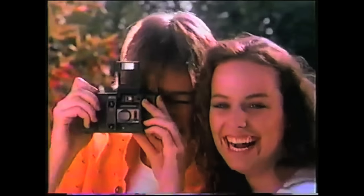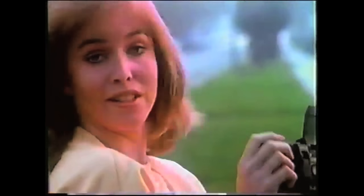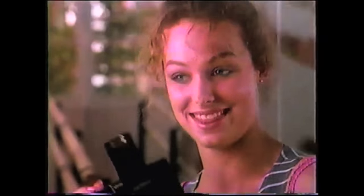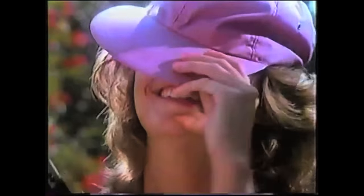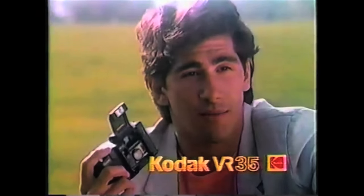Kodak introduces the automatic — all you do is aim and shoot it. You put the film in, you close it, you open it, and you shoot it. Bingo! Kodak VR35! It's 35mm and it's so simple. It focuses, advances, it rewinds by itself. Great shot! Fantastic! I can shoot with a 35mm camera, this one. All you do is aim and shoot it. Kodak VR35! I love this camera. It's new.